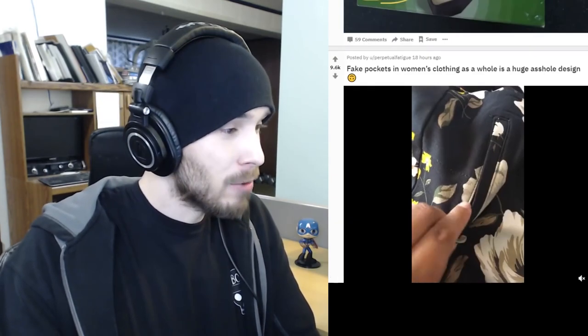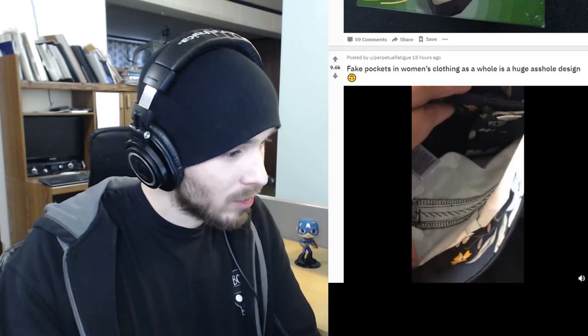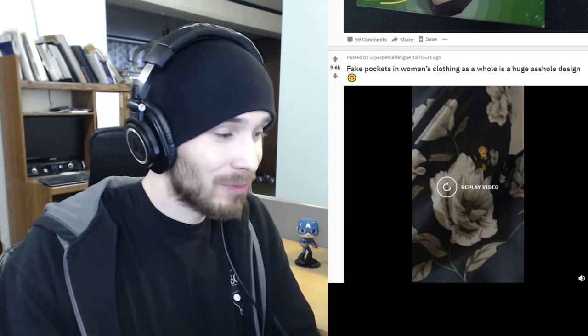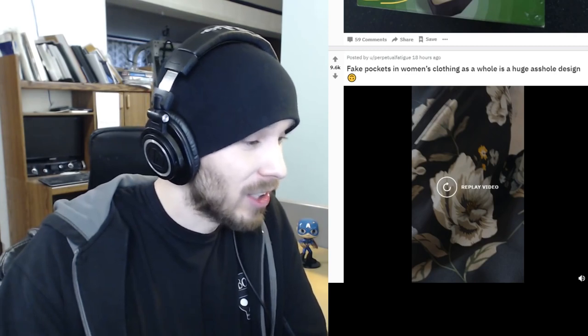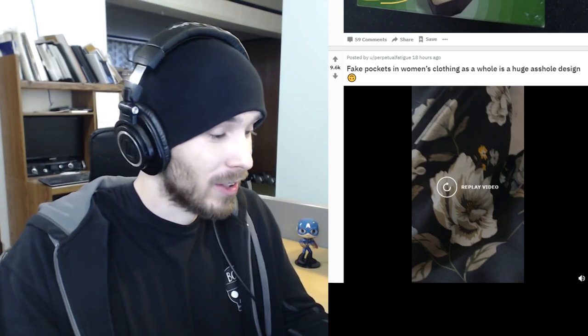That is a pretty big asshole design right there. Fake pockets in women's clothing — so it's just made to look like a pocket. That is very annoying. I've seen clothes like that. It's not even just for women's clothing; I've seen it in men's clothing too. It's very annoying.